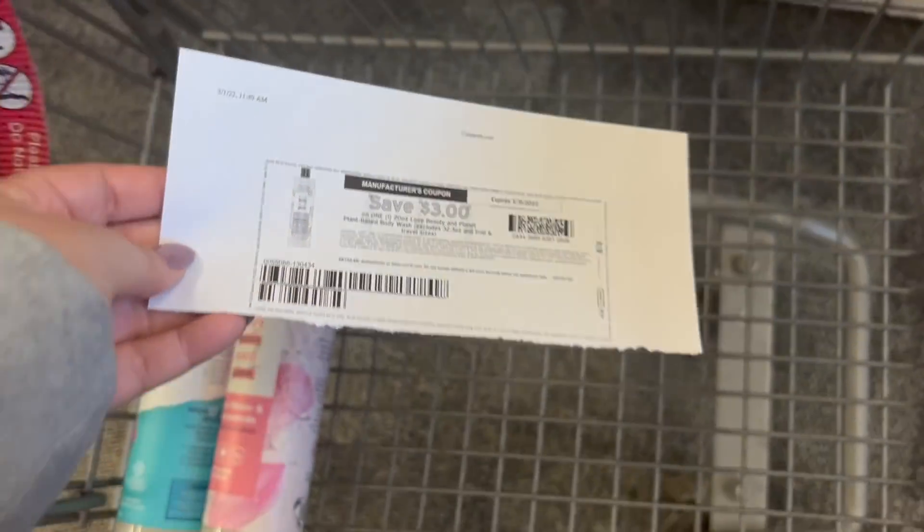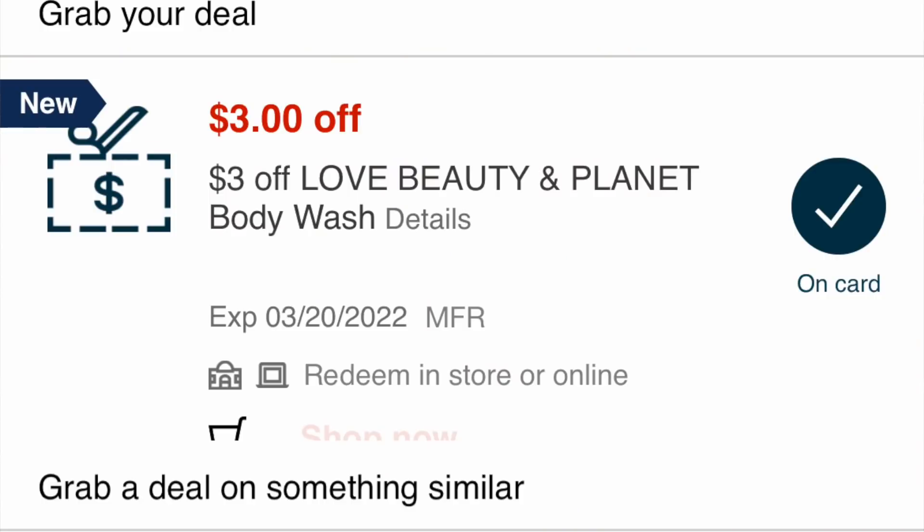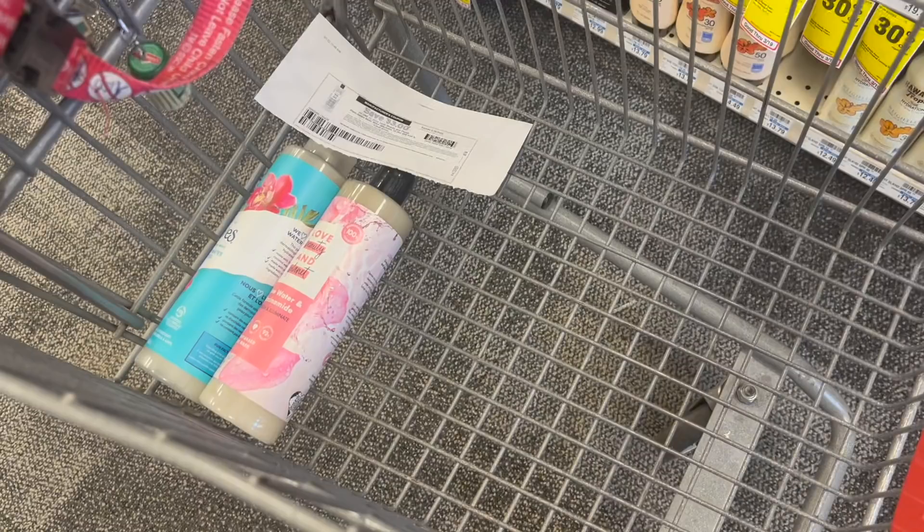I have a $3 printable coupon for the Love Beauty and Planet body wash, as well as a $3 CRT for it. So for the Love Beauty and Planet, I'll pay $3.29 and get back $2.50 on Ibotta, making it just 79 cents. For the St. Ives body wash, it should ring up for $2.74, then I get back $1.25 on Ibotta. I've seen a lot of people with different CRTs for this product — I didn't have one — but for me it should just be $1.49.